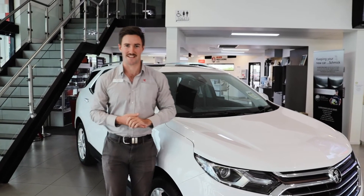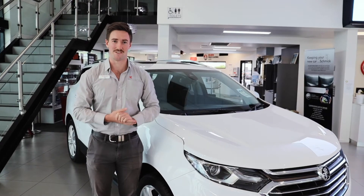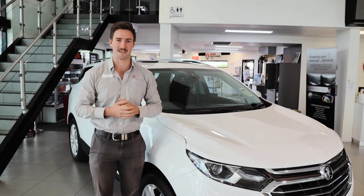Welcome and thank you for choosing Ireland's. My name is Sam and today I'll show you through the MY20 Holden Equinox and a few things you'll only see when you come on a test drive.